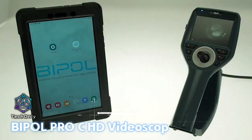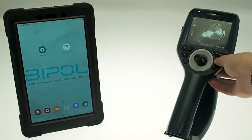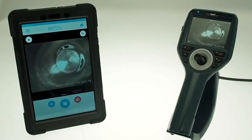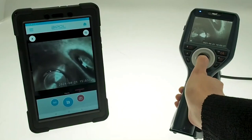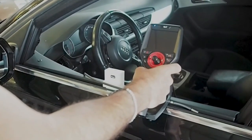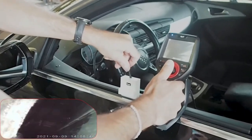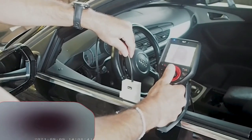The brilliant minds at Bipole have come up with an incredible video scope that will revolutionize the way you perform car diagnostic tests. This tiny camera ranges from 2 to 6 millimeters in diameter, depending on the model, and it can reach even the most elusive corners of your vehicle. Don't let its size fool you — this system is a powerhouse that adjusts to the task at hand and records in crystal clear HD.